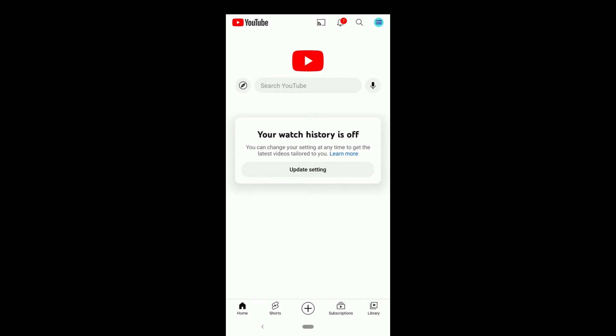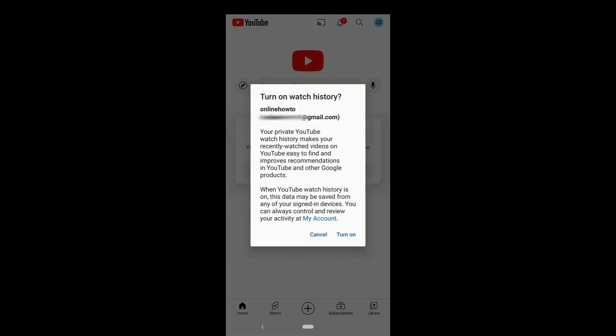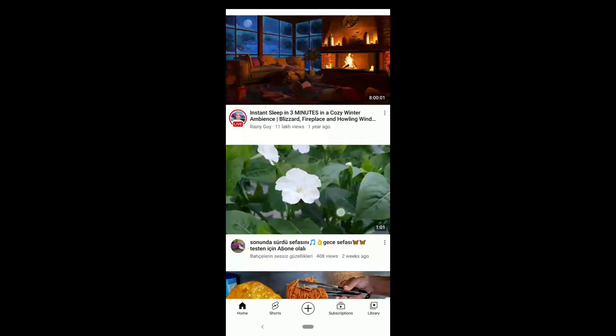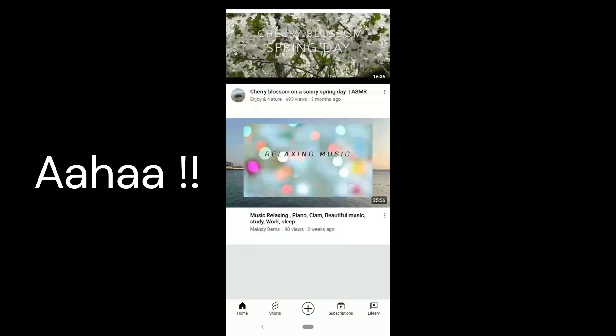So to watch YouTube recommended videos, YouTube wants you to click here on 'Update Setting' and then on 'Turn On.' The catch is if you do this, your YouTube watch history gets turned on.